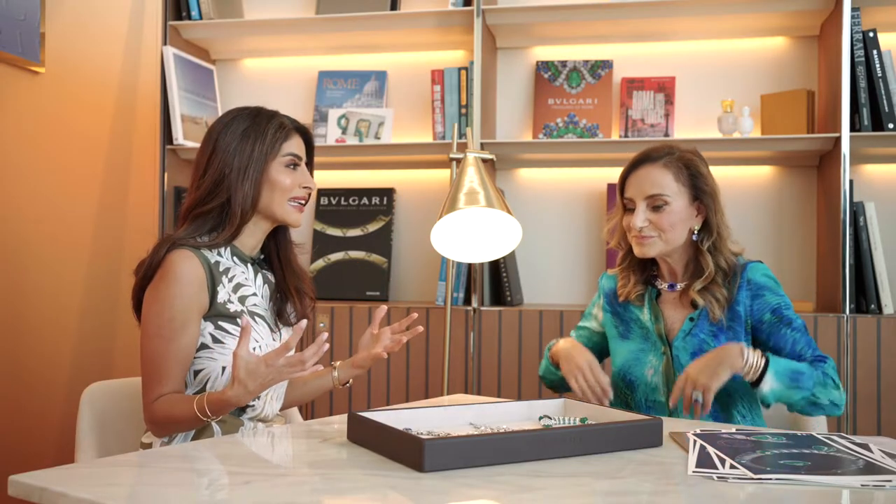Good morning from Bvlgari Hotel. We're here in Dubai to celebrate the high jewelry collection. In a rare interview, I'm going to let you meet the woman behind the brand, the creative director, Lucia. Welcome. Now I know you've been to Dubai several times, and we always chat about the process, but I wanted to share with the viewers what it's like to be in your creative mind.